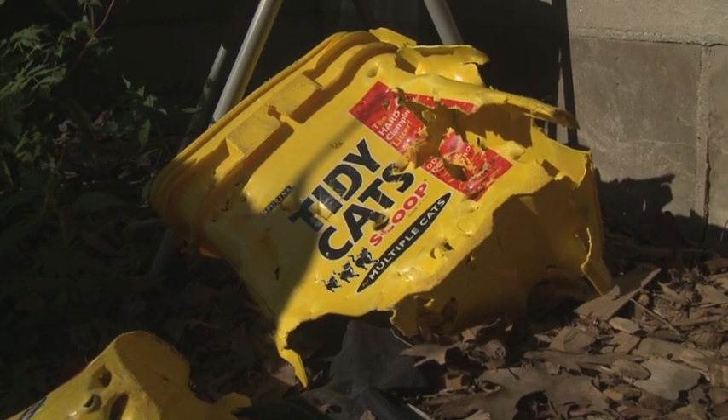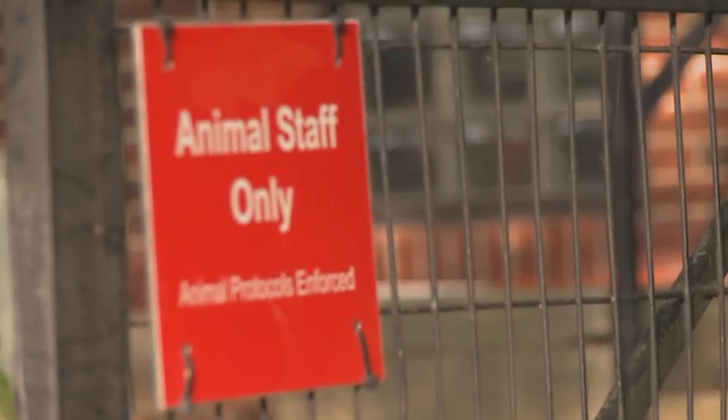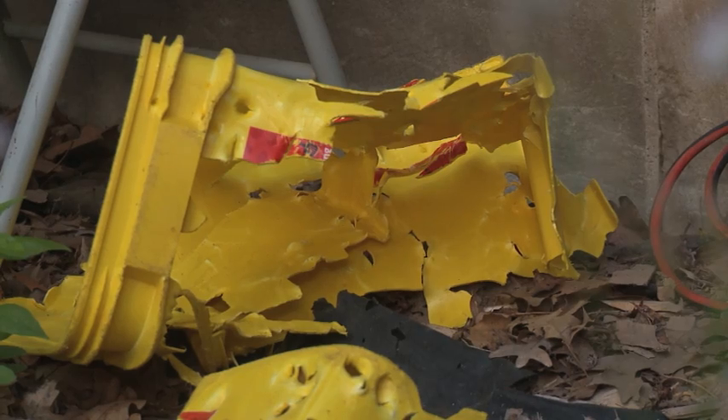Most people take their cat to the vet when it's feeling ill. But what if your kitty, like Docha, weighed just under 500 pounds?